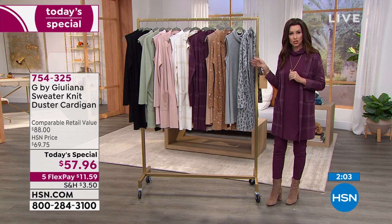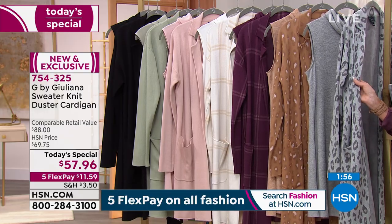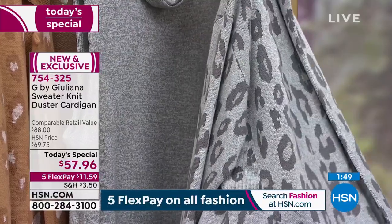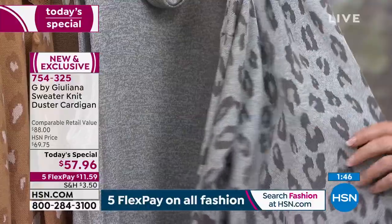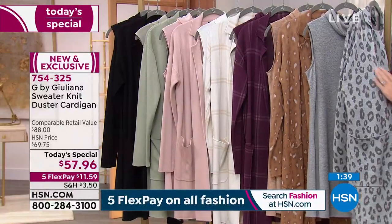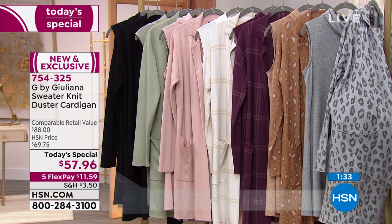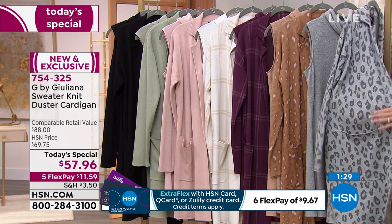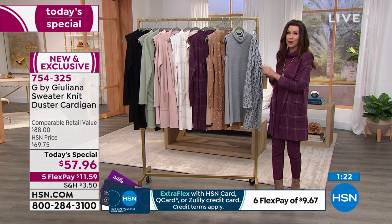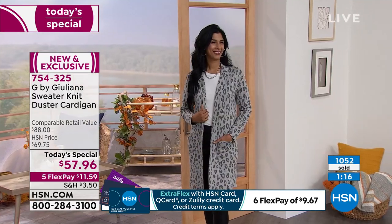For $57.96, it's almost like buying two and still saving money compared to paying full price for something like this. Shannon admits she thought the Today's Special price would be $99 because that's what it looks like on a super special sale. She's dying for everyone to get it home for $57.96.